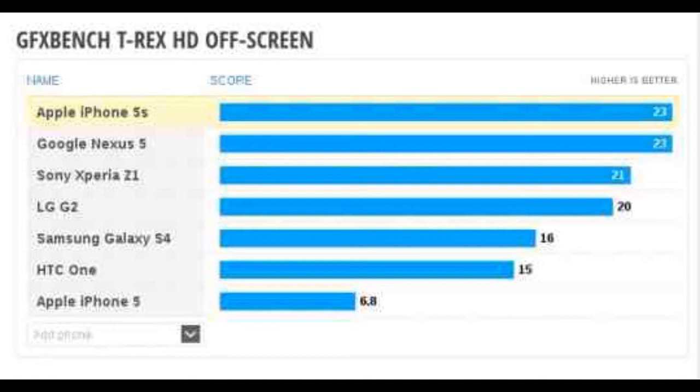Luckily I already know a lot about the device thanks to the FCC filings and a leak from none other than Google, showing the device in its full glory. And now I have one more piece of the puzzle that comes in the form of a Nexus 5 performance benchmark.